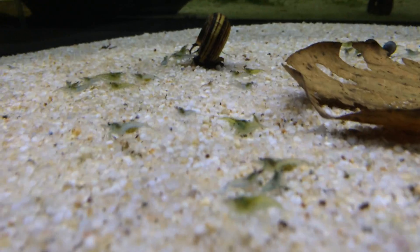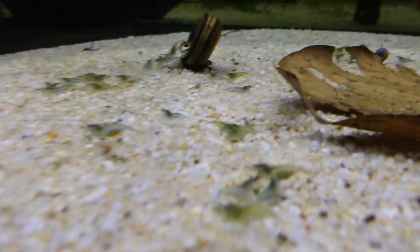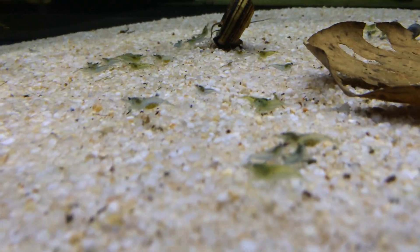This is my high grade cherry shrimp tank. I don't call them fire reds or all the fancy names — just because you really don't know what you have until they're older. Those ones are breeding really well and the babies have been nice and red. So I just call them high grade cherries and sell them accordingly.